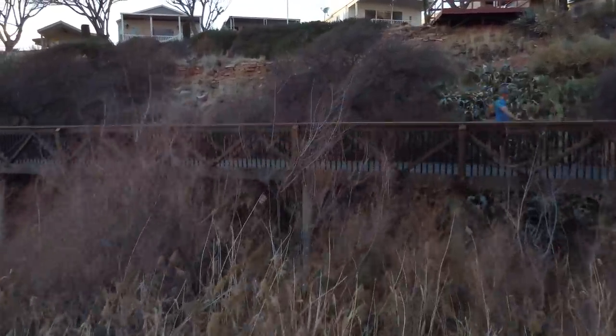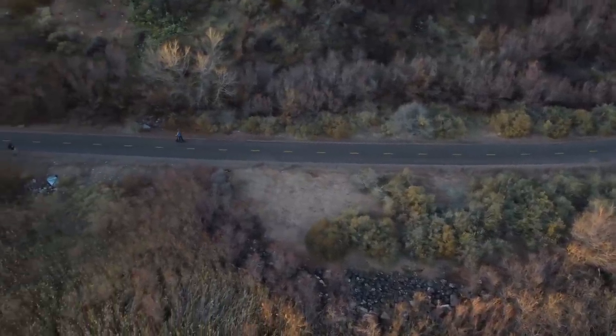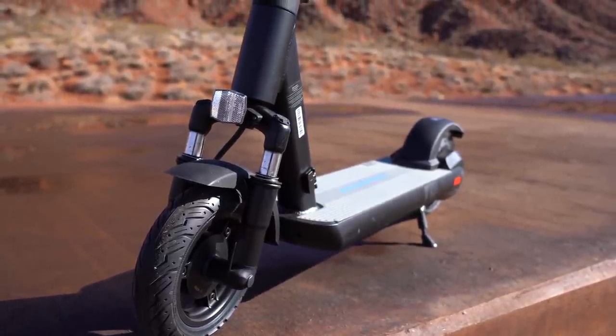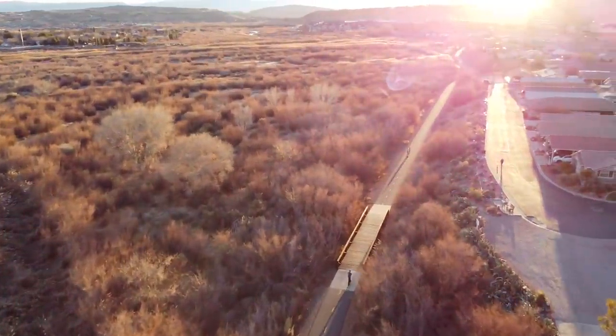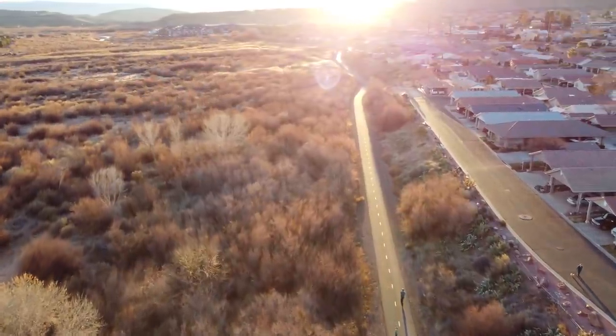I like it when scooter companies surprise me, and this one did a lot. It's got great pick-up-and-go, goes faster than rated, is one of the better scooters for hills, and has a decent real-world range of almost 16 miles. If you're serious about picking up a scooter in the $600 to $800 price range, I'd definitely consider this. Link is in the description — thanks for watching!